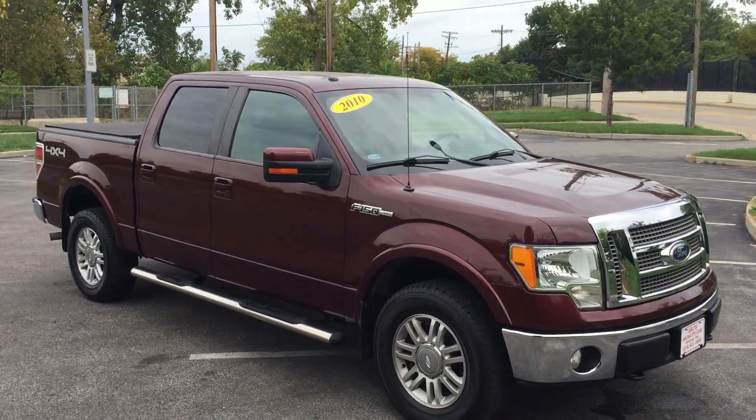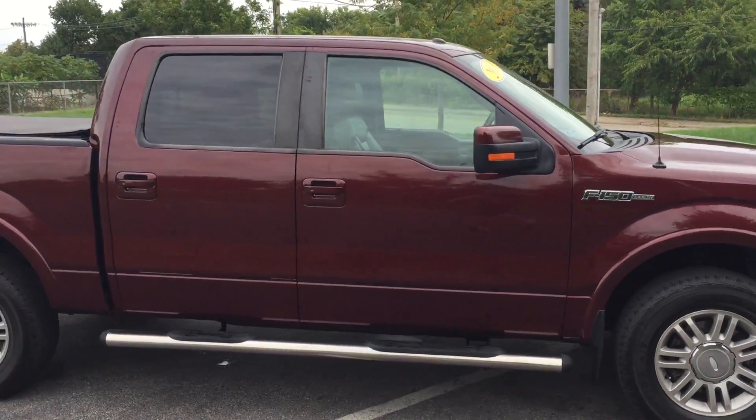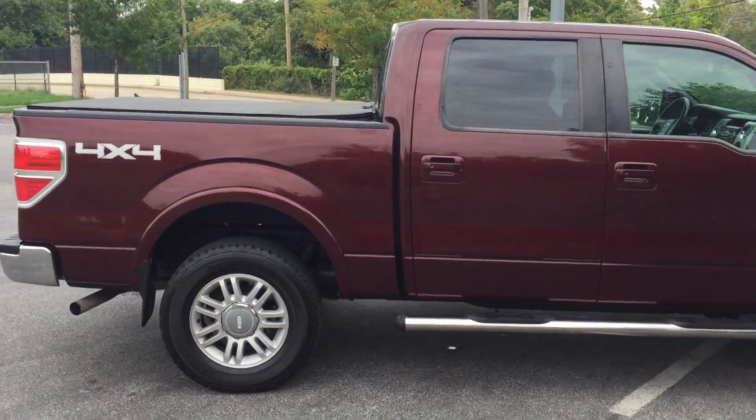Lariat is how Ford says luxury. Boy, is this a nice truck. This is a 2010 Ford F-150 Lariat that ARJ has out on the lot.